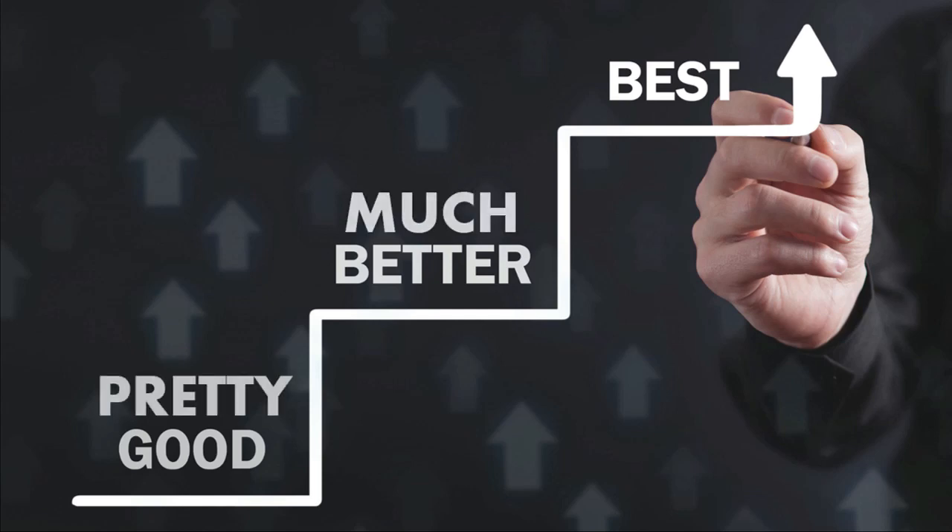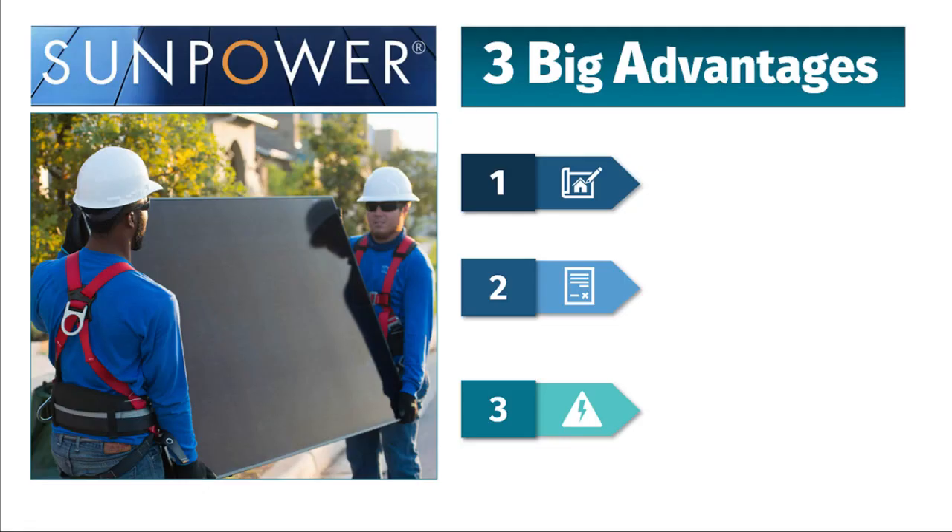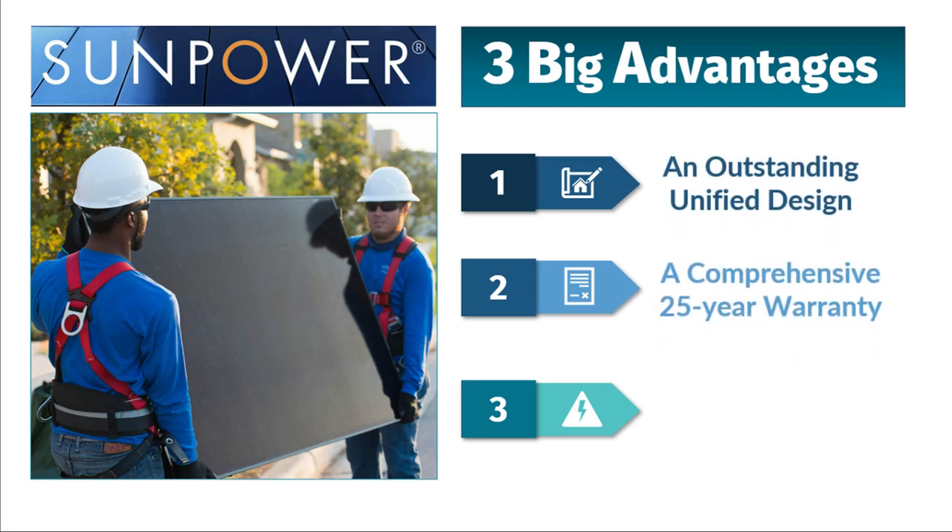In every industry, there's an industry leader. In the world of solar, SunPower is the gold standard. Three features that make SunPower stand out from the rest are their outstanding unified design, their unmatched comprehensive warranty, and their industry-leading production with lowest degradation.